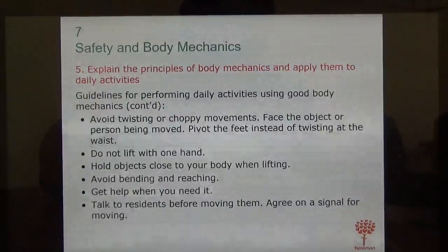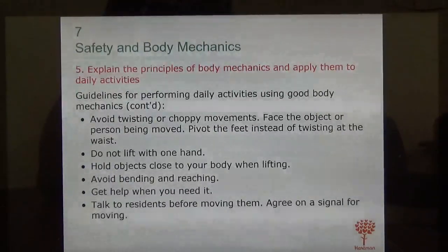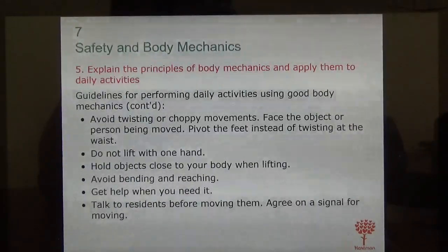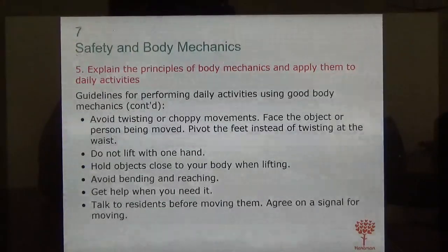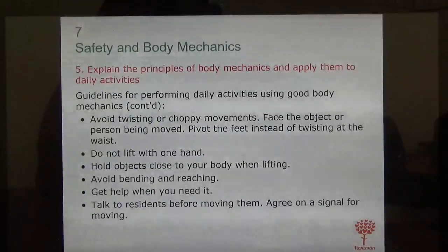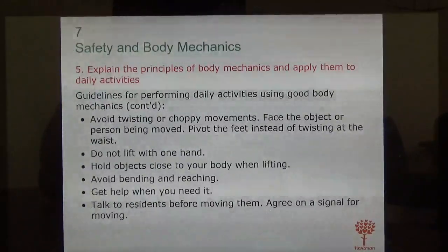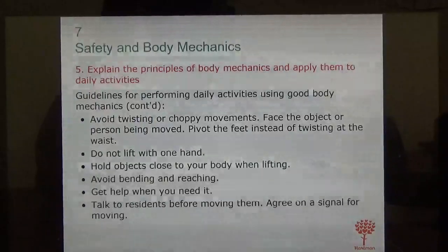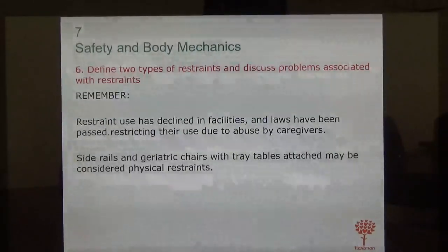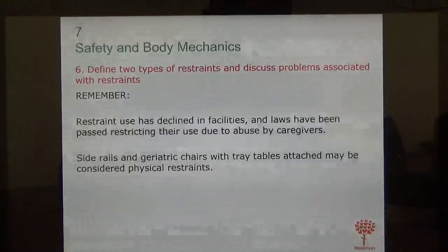Even when you think you can lift or transfer a resident by yourself, it's always better to get help. Talk to the resident before moving them — prompt and signal them. For example, if you're transferring them from bed to wheelchair, you can say, 'At the count of three, Miss Susie, we're going to stand.' That way she starts moving her body upward, making it lighter for you.